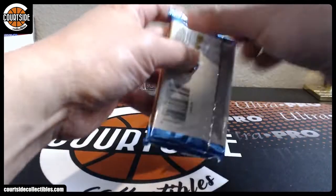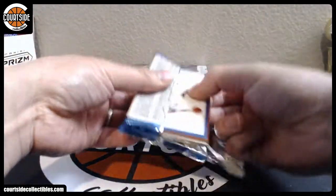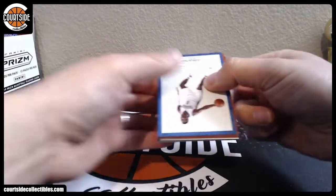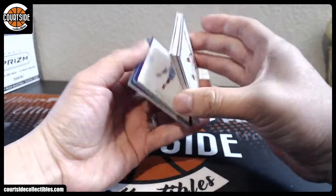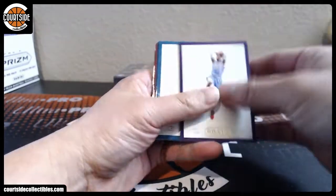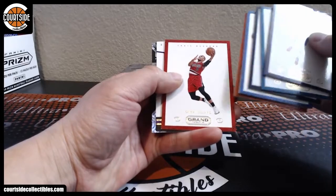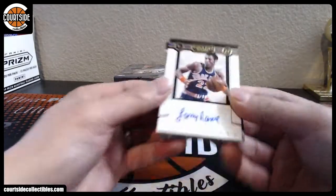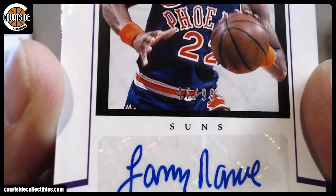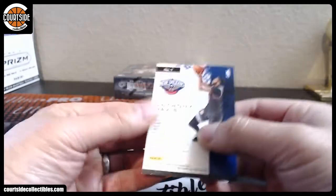Alright, last one here. Come on, Ben Simmons Vintage. Alright, we got some base, and autograph is Larry Nance Senior — going to spot number seven, that is DCL. And we have Anthony Davis, spot seven as well — that is DCL.